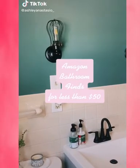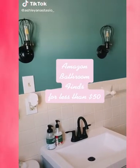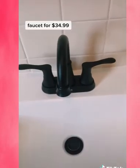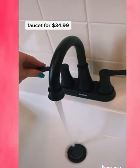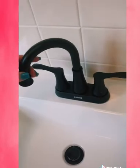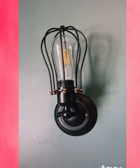I am literally obsessed with shopping on Amazon so I wanted to share some of my favorite bathroom finds. I could not find an affordable faucet anywhere to match in our bathroom, so I got this matte black faucet for only $34.99 for our downstairs bathroom and it is seriously perfect.